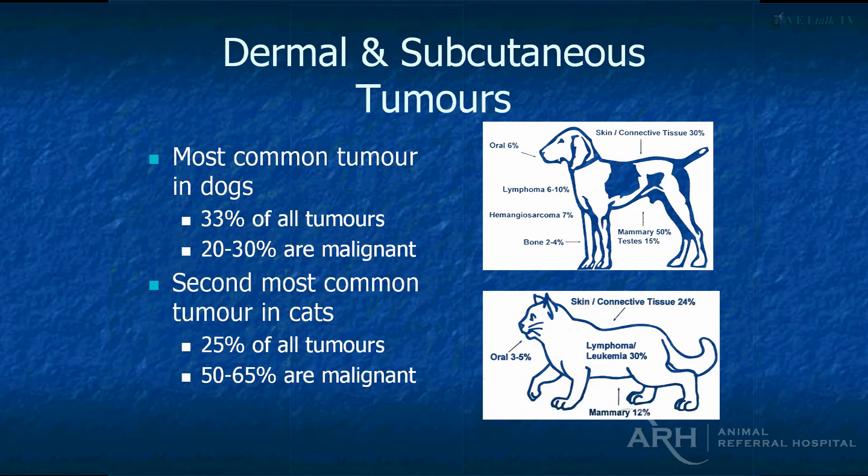In cats, by far and away the most common tumour type is lymphoma across all different anatomic locations. In the dog, if you've got a skin tumour, 20% to 30% of the time it's going to be malignant. In a cat, it's much more likely to be malignant — more like 50% to 60% of the time. This is why getting a diagnosis is relatively important.